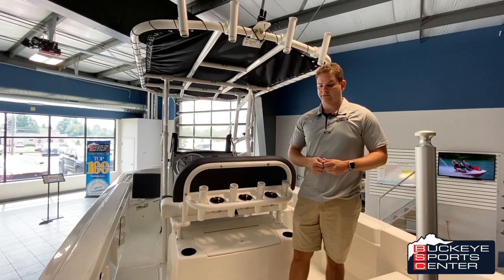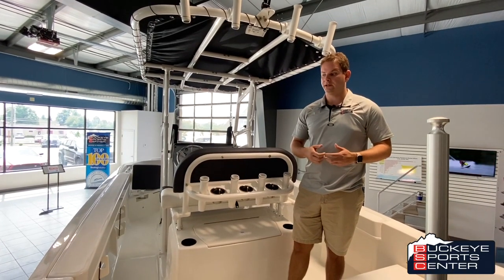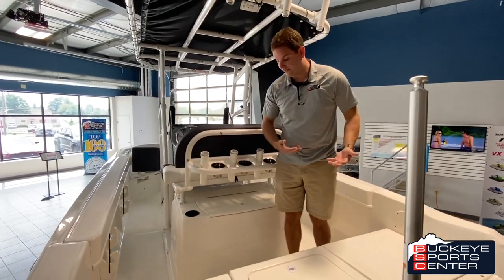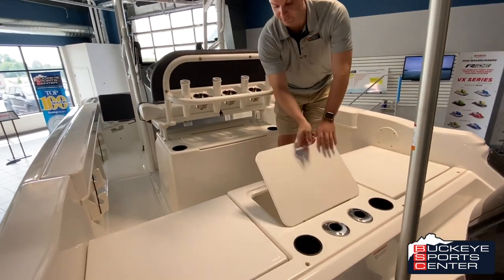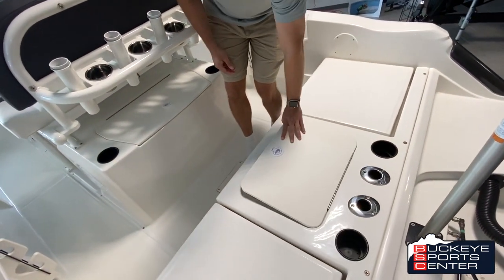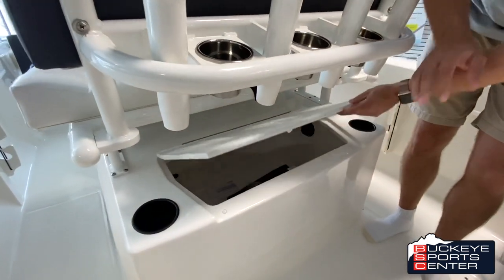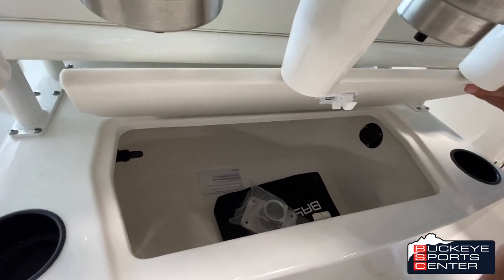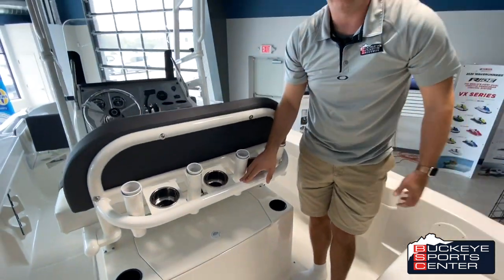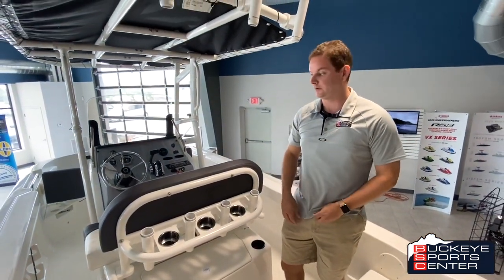Another difference between the CC and the CX is the CC comes standard with two live wells. Both of them are conveniently located at the transom area of the boat. Some people might use one of them for bait — there's one back here and then also one built into the helm. Both of those are live wells or bait wells, or you can use one of them as a cooler. There's some versatility there.